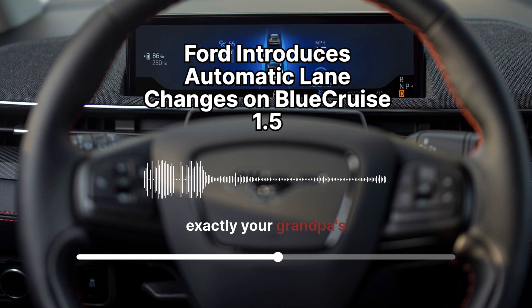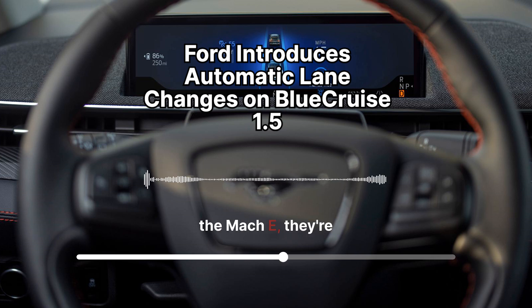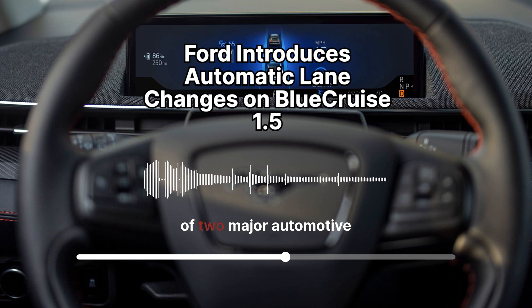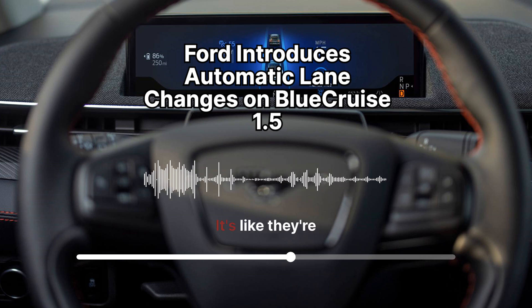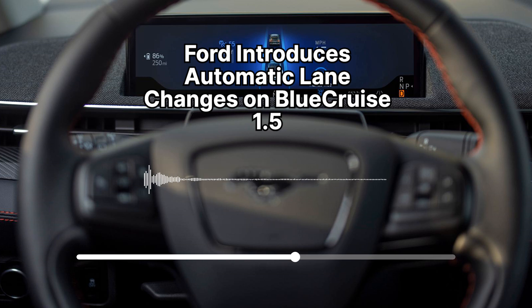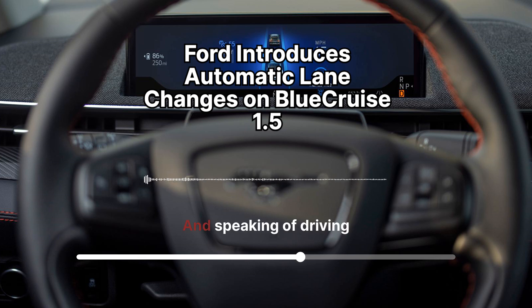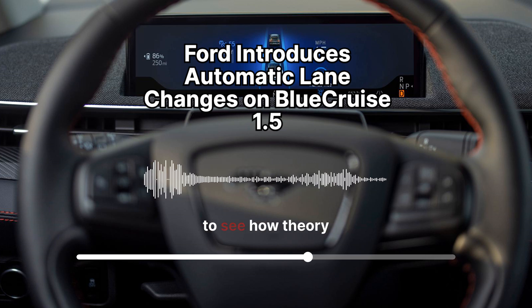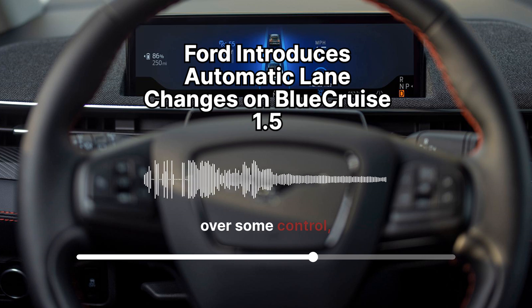That's not exactly your grandpa's sedan. It's a savvy move on Ford's part — by debuting this technology in an electric SUV like the Mach-E, they're positioning themselves at the forefront of two major automotive revolutions happening simultaneously: electric vehicles and autonomous driving. It's like they're saying, if you're excited about the future of driving, the Mach-E with Blue Cruise 1.5 is for you. They're targeting early adopters — those comfortable with technology playing a more prominent role in their driving experience.